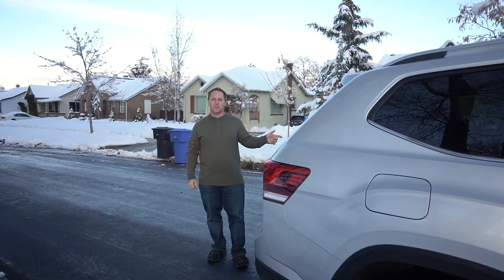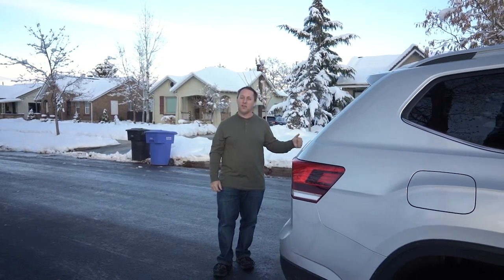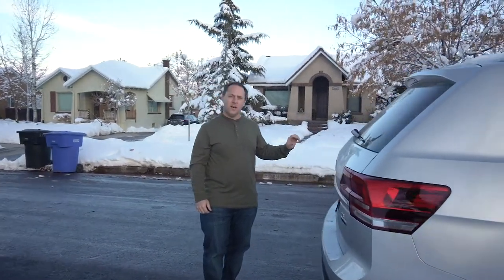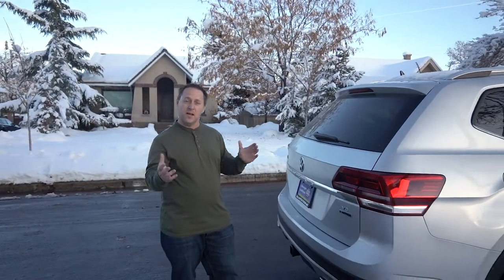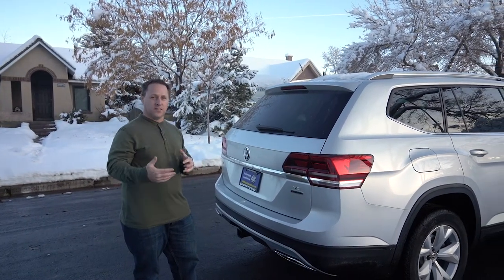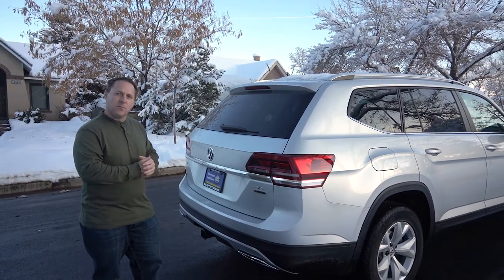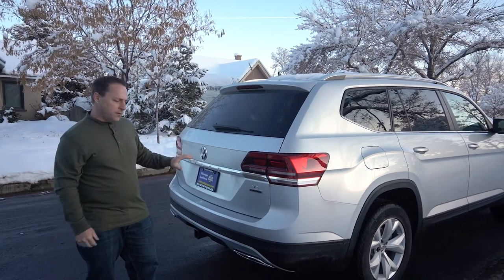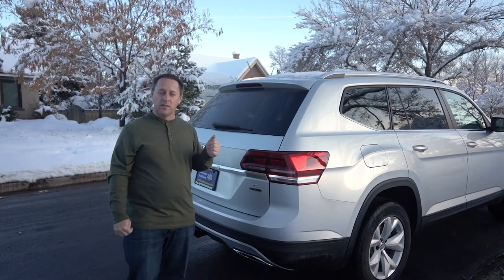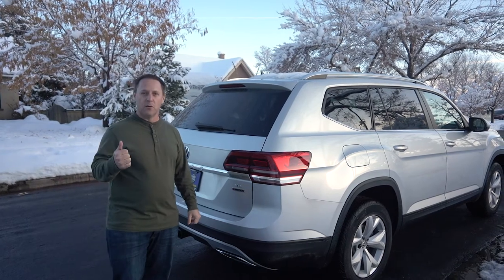There are four trim levels of this vehicle: the S, the SE, the SEL, and the SEL Premium. The SEL also has an optional tech package, which from what I understand includes a heads-up display — that's pretty cool. Heads-up displays are starting to appear now, usually only in luxury vehicles. There are also a couple of different engine options: a turbocharged 2.0-liter four-cylinder, two V6 options, and front-wheel drive or all-wheel drive.